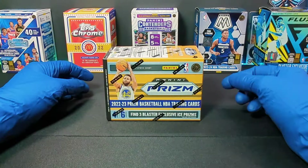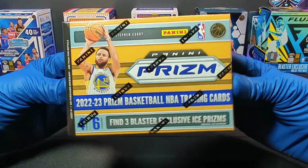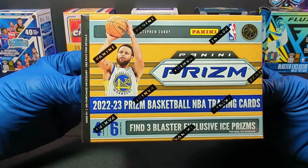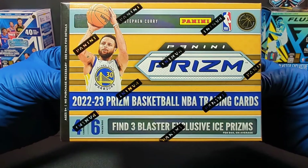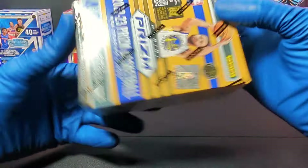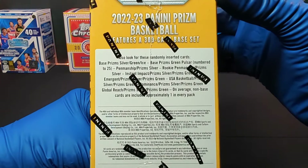Timmy with Incarnito Sports Cards, and here we have a new blaster box of 2024 Panini Prism Basketball Cards. We got four cards per pack and six packs per box. We got find three blaster exclusive ice prisms per box on average. We got Steph Curry on the front and on the back, and some odds on the side.